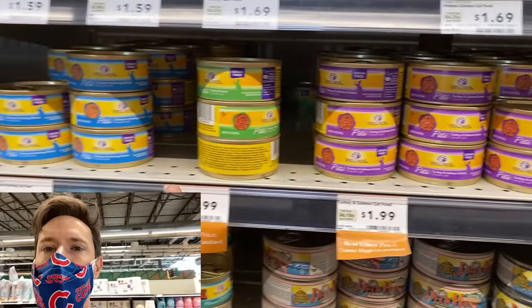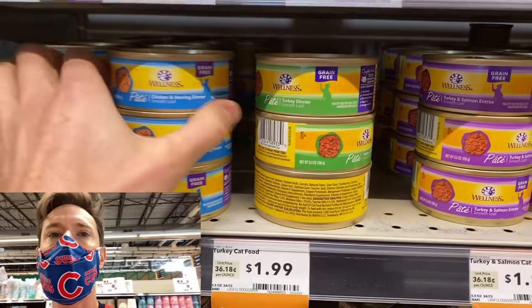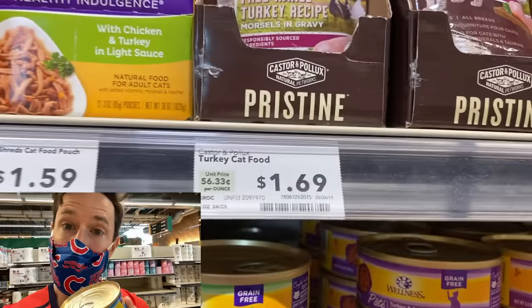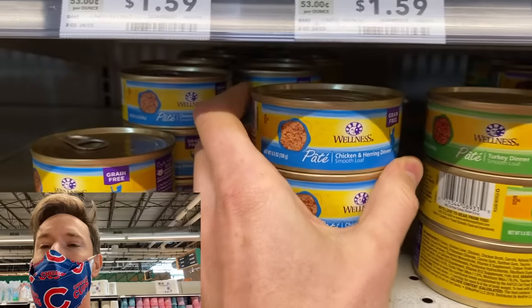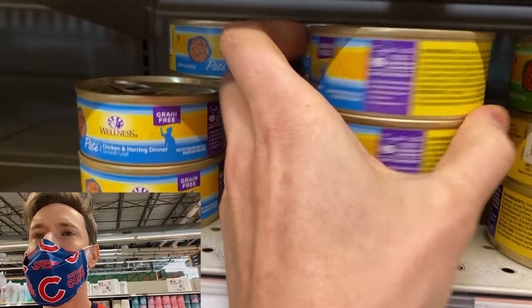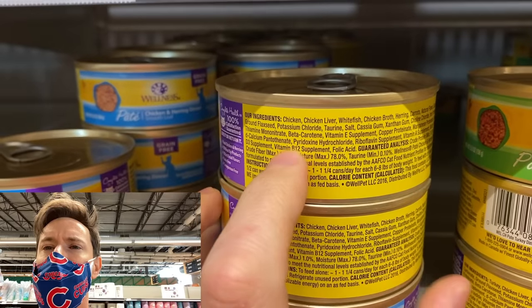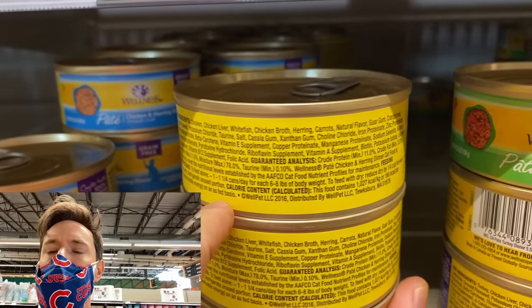Now what if we go for something in the tin, kind of like a meow mix? Wellness pâté — let's take a look. It's not organic chicken, which is not necessarily a deal killer. Besides the fact that it's not organic, this is really, really clean.